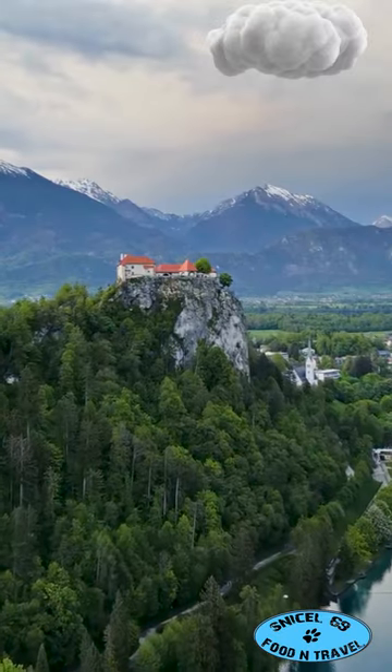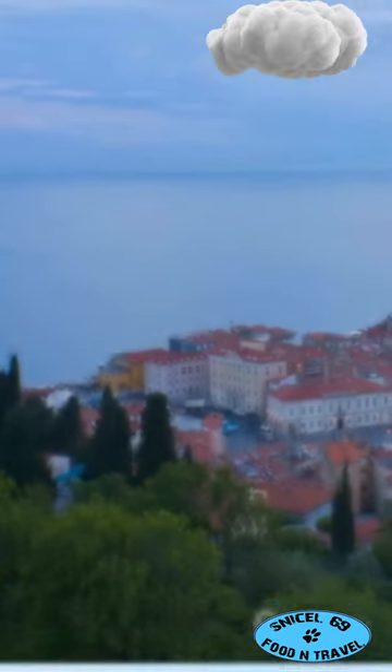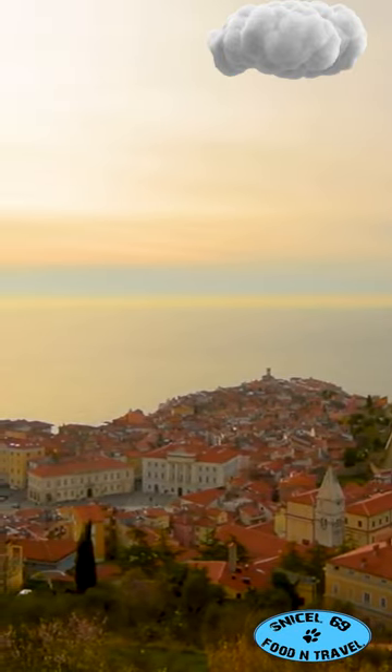This is why you need to put Slovenia on your travel bucket list. Let's explore the hidden treasures of the Slovenian coast and hinterland. First up, the charming town of Piran — picture medieval streets, stunning sea views, and delicious seafood.